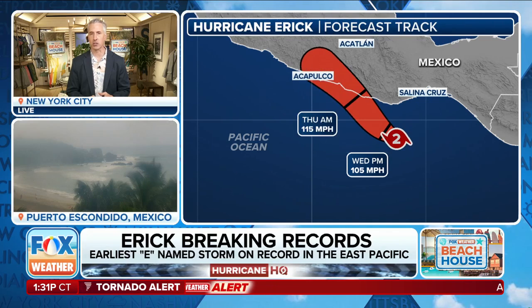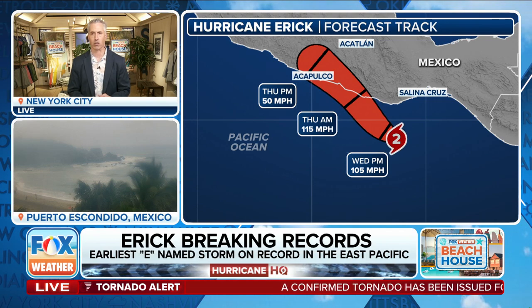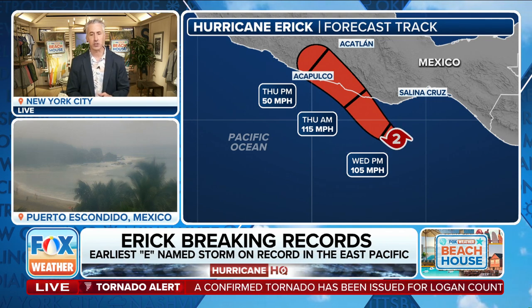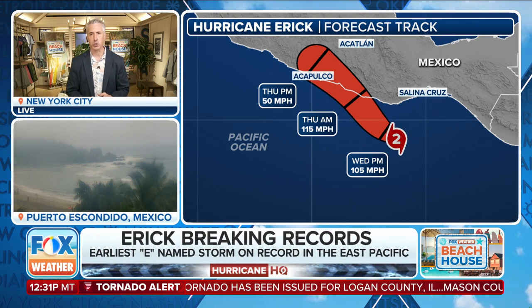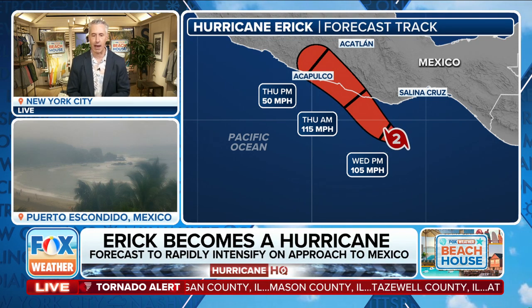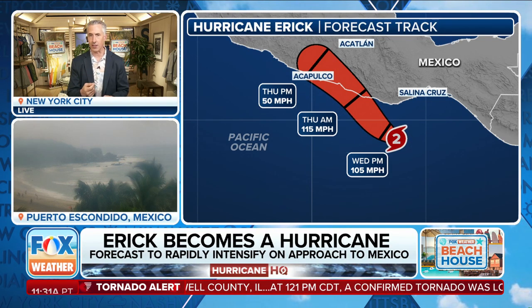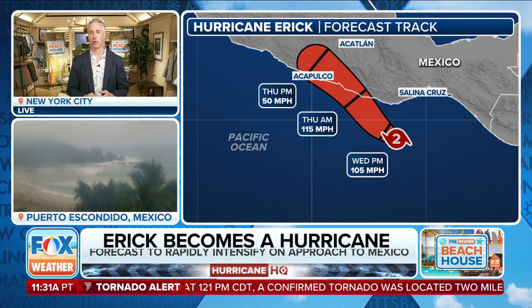Where does it go from here? How strong does it get? Some indications show about a category three, maybe a stronger category three by the time it makes landfall, and that's going to be sometime tomorrow. So we don't have a lot of time with this. It's going to be over the water for about 24 to 36 hours, and that is warm water for sure. Category two at the moment, 100 mile per hour sustained winds, but that will most likely become a category three.